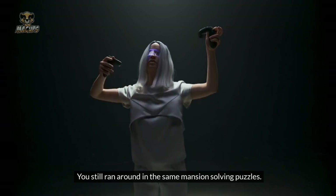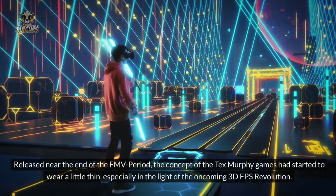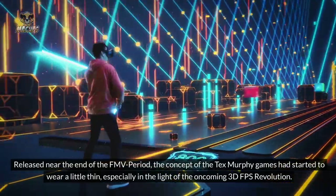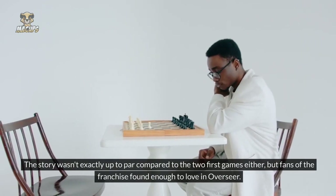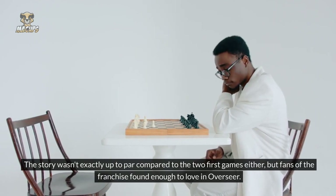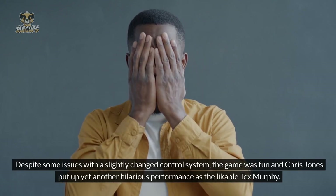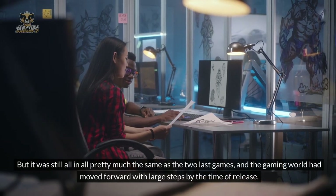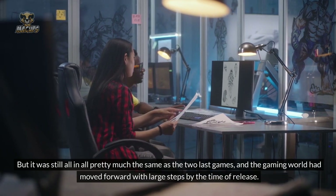Number 7: Tex Murphy Overseer. Released near the end of the FMV period, the concept of the Tex Murphy games had started to wear a little thin, especially in light of the oncoming 3D FPS revolution. The story wasn't exactly up to par compared to the two first games either, but fans of the franchise found enough to love in Overseer. Despite some issues with a slightly changed control system, the game was fun, and Chris Jones put up yet another hilarious performance as the likable Tex Murphy. But it was still pretty much the same as the previous two games, and the gaming world had moved forward with large steps by the time of release.